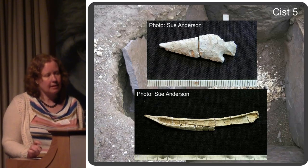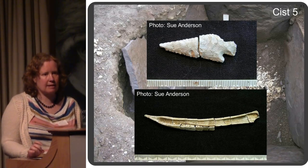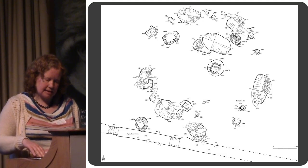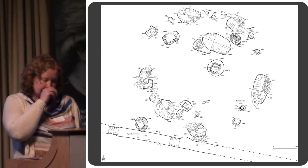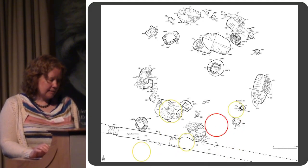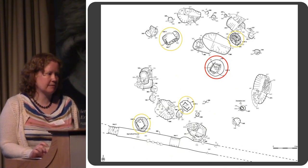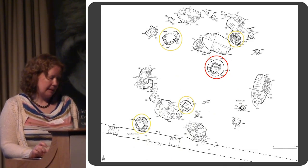Absolutely massive. Completely different scale to the other kists — a really substantial feature, very interesting indeed. Going back briefly to the site plan: that red one is that massive kist I've just been talking about.